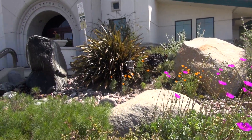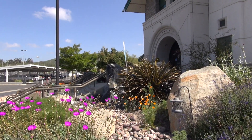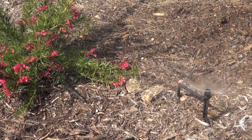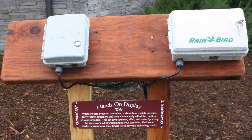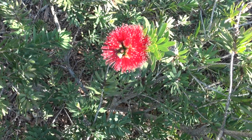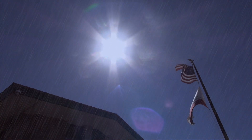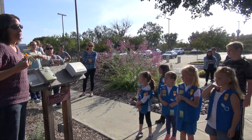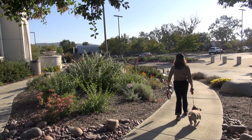California-friendly plants complete the garden by providing year-round color with little water or maintenance. Micro-irrigation is used to provide water to the plants with minimal overspray. In addition, our garden runs off a weather-based irrigation controller which saves water by using highly efficient technology that measures sun, rain, and temperature to give the plants exactly the amount of water they need. We also have a display where customers can learn about this technology and how they can use it in their own garden at home.